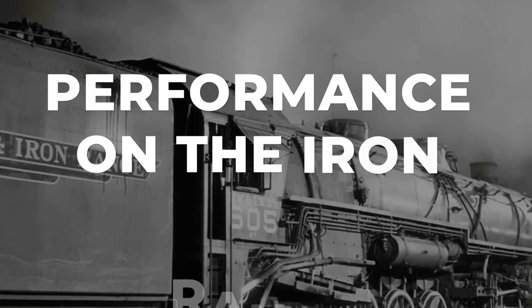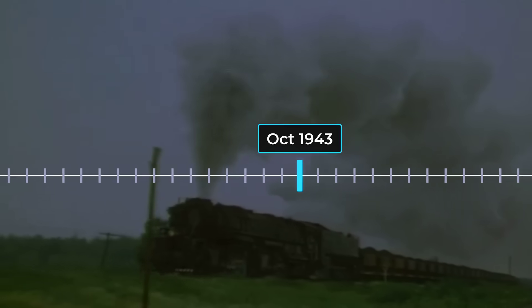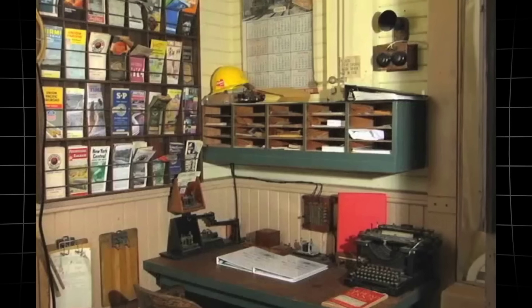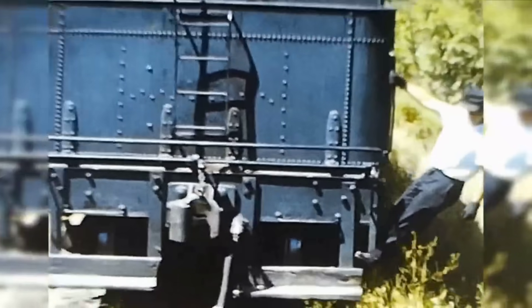Management at the Duluth Misabe and Iron Range Railway did not hesitate when it came to the Yellowstone. The decision to order 18 of these giants — eight in 1941 and ten more in 1943 — was a clear signal of faith in their new workhorse. Each engine represented not just a leap in power, but a strategic investment. The railroad's leadership, facing surging wartime ore demand, needed a locomotive that could do more with less: fewer crews, fewer locomotives, and faster turnaround from mine to port.